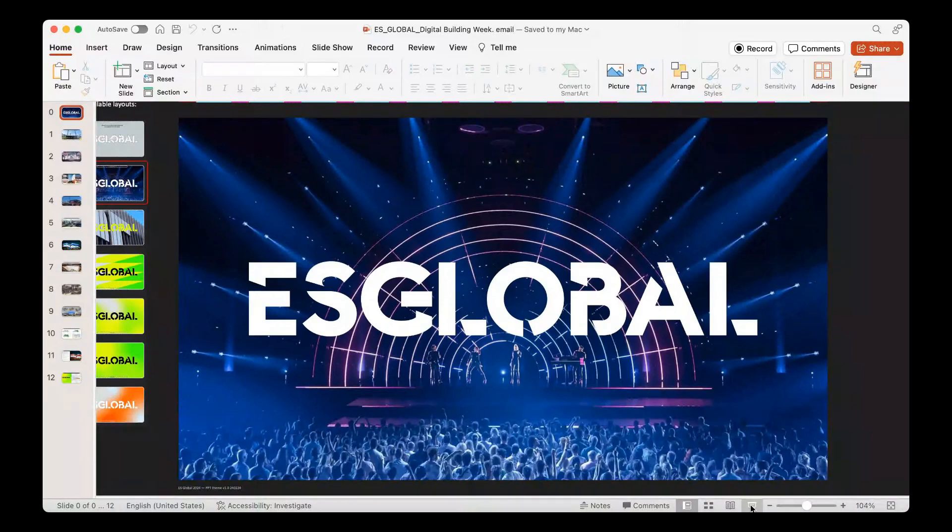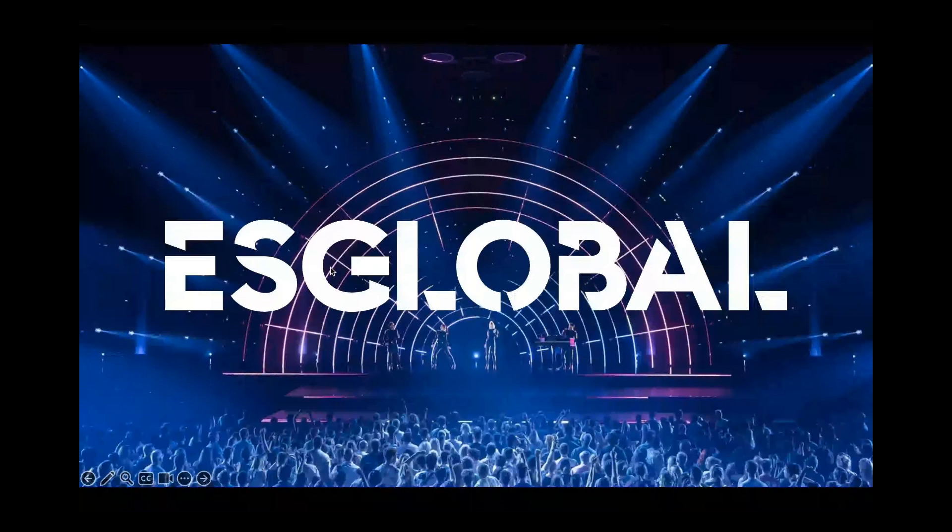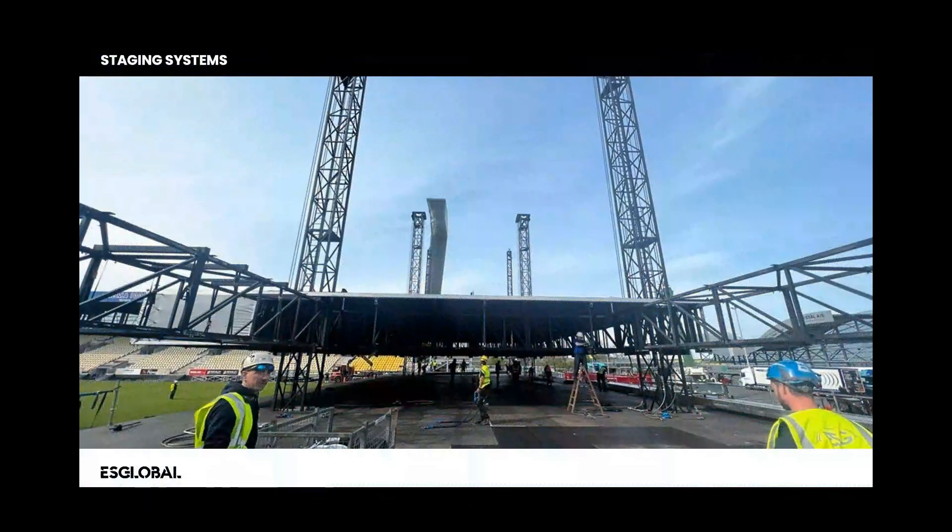I'm going to give a main contractor's perspective on how we are servicing major projects using our DFMA systems, but increasingly using digital tools to enhance the design process and the end user journey for those buildings. We see huge potential for digital platforms to really revolutionize how we deliver our structures. Just a bit of background on how we got into DFMA — ES Global is a specialist in experience venues.